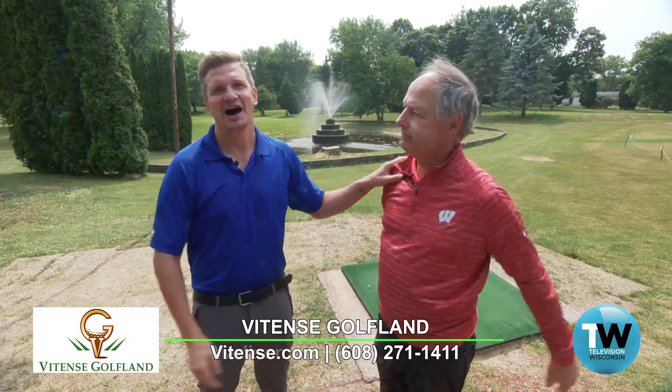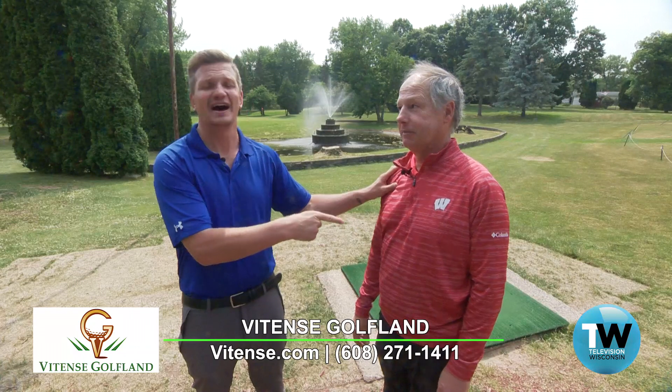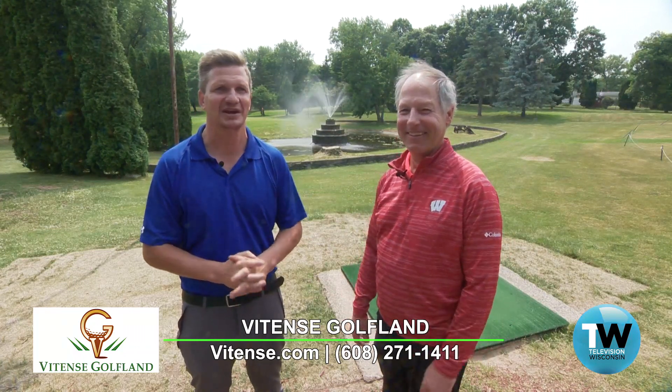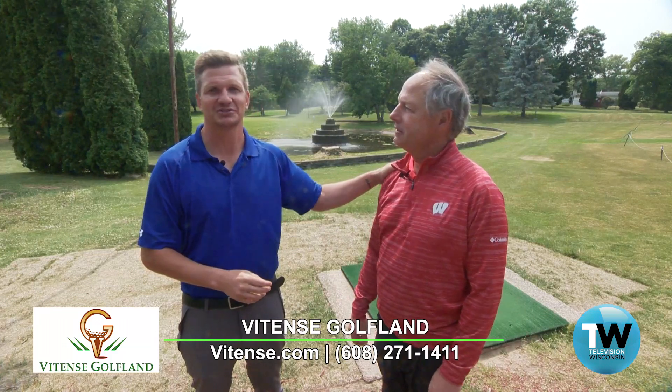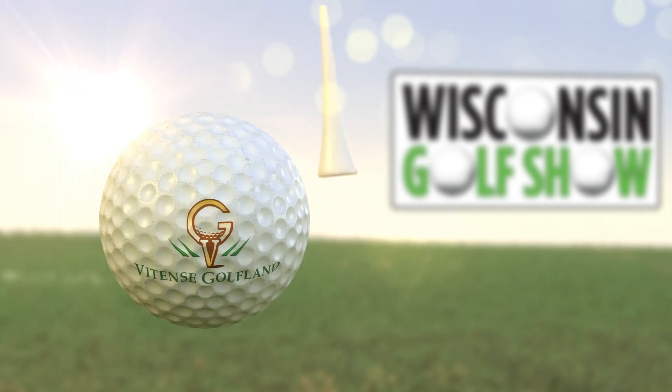I could spend a whole day here taping this show, but unfortunately we have to wrap it up. I really appreciate the time today — had a lot of fun. Thanks a lot to Joel and his incredible staff here. We had a great time at Vitense. Vitense.com. We'll see you next week here on the Wisconsin Golf Show.